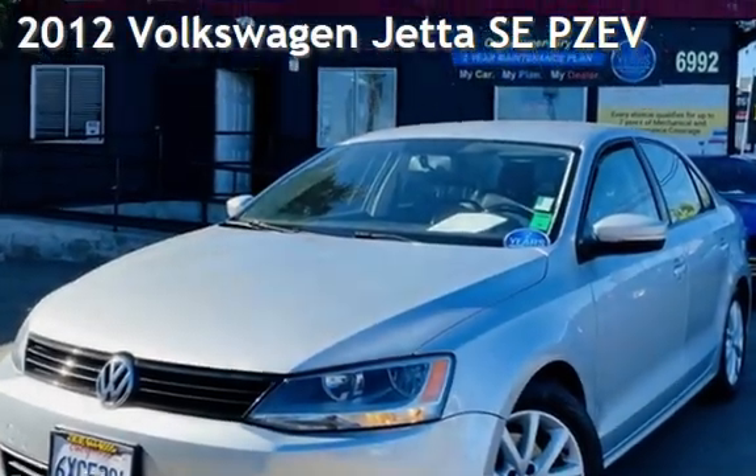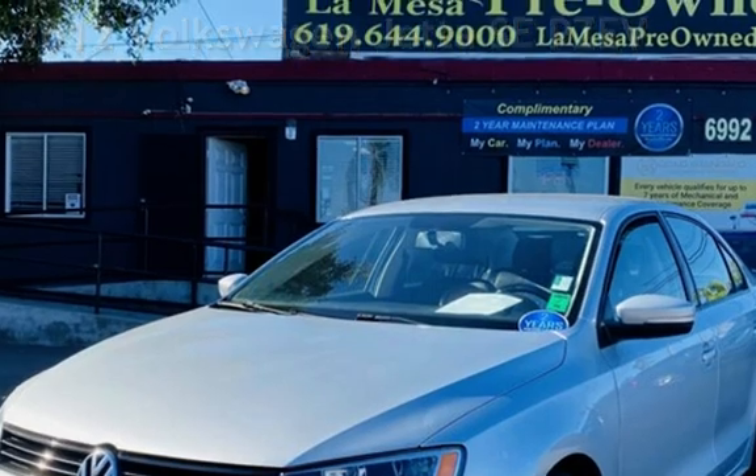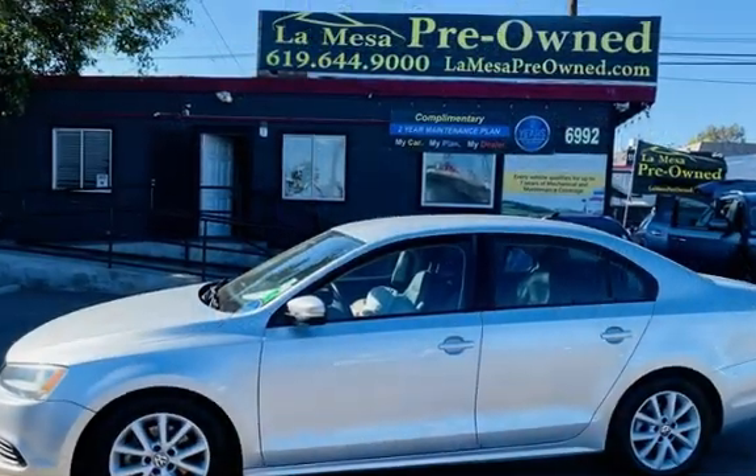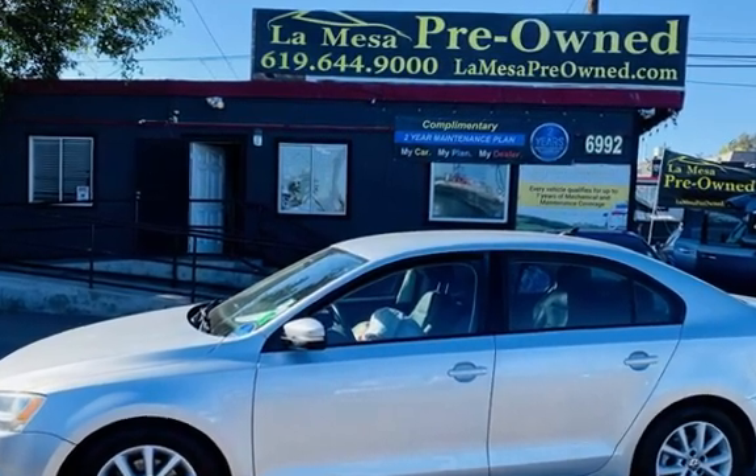Presenting a pre-owned 2012 Volkswagen Jetta SE Partial Zero Emission Vehicle. This four-door sedan has a five-cylinder, 2.5-liter i5 engine, with front-wheel drive, and an automatic transmission.